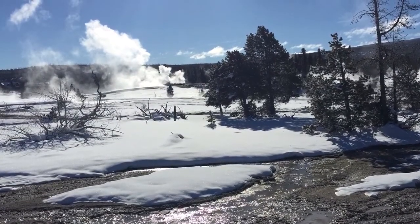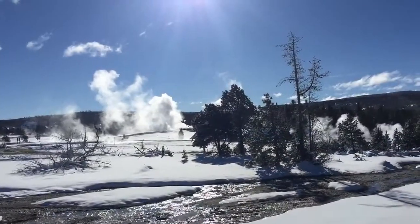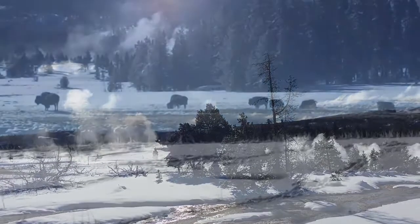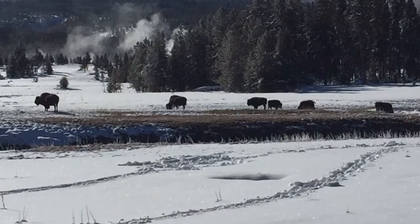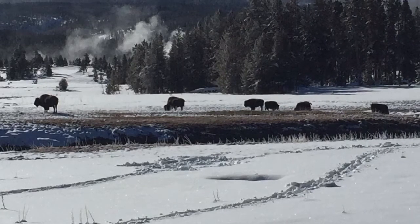However, restaurants, the Old Faithful Lodge, the visitor center, and camp stores were all located nearby. Visitors to Old Faithful in winter can also rent snowshoes and cross-country skis, or even go ice skating at a small outdoor ice rink.